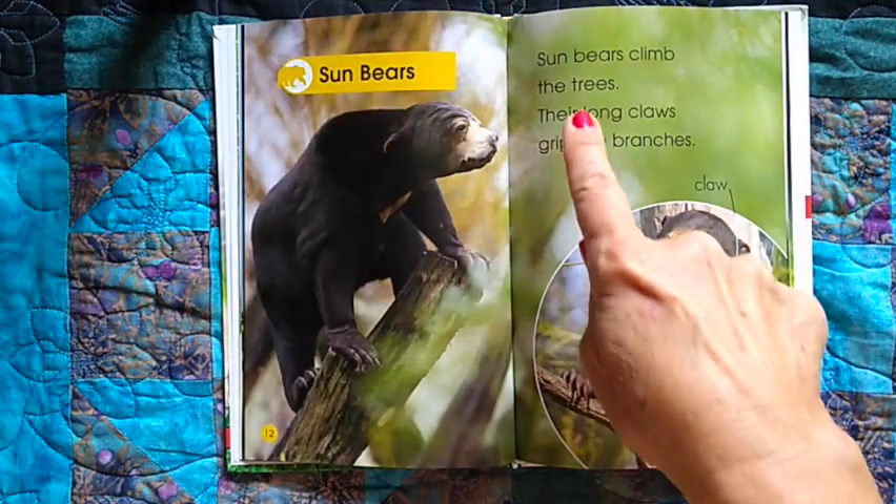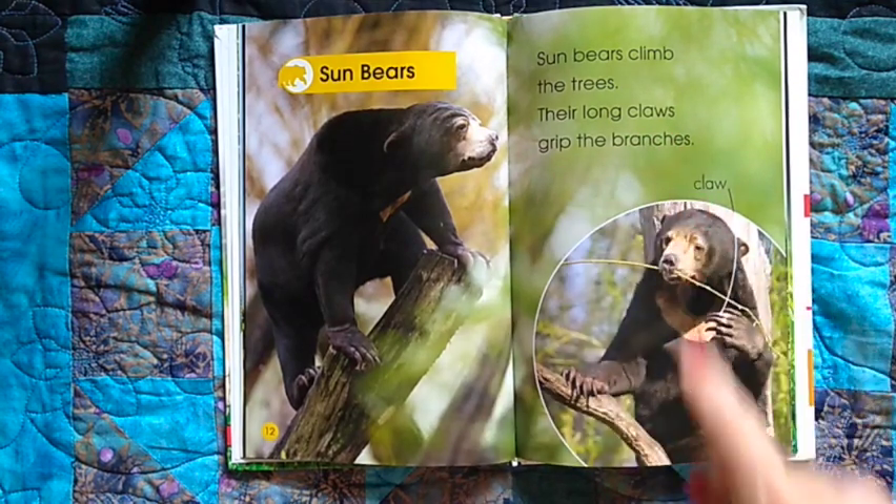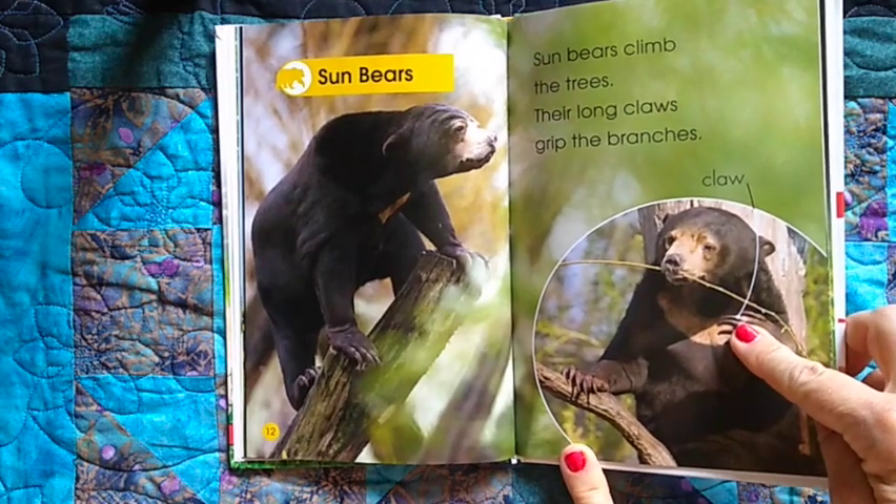Sun bears. Sun bears climb the trees — their long claws grip the branches. This says claw, and it's pointing to his claw.